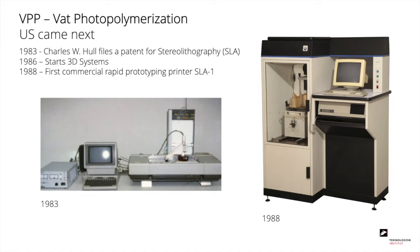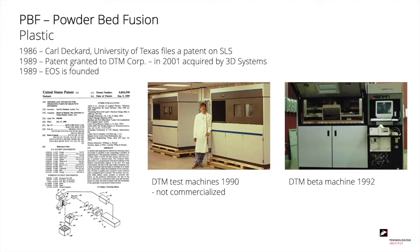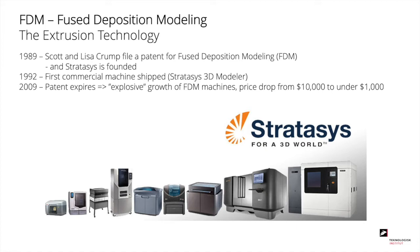And then in 1988, the first commercial rapid prototyping printer, SLA-1, came on the market. The next technology invented was powder bed fusion of plastic. In 1986, Carl Deckard from the University of Texas filed a patent on the SLS technology. This was commercialized in 1992 where DTM launched a beta machine. And in 1989, the European company EOS was founded and is still one of the big players on the market.